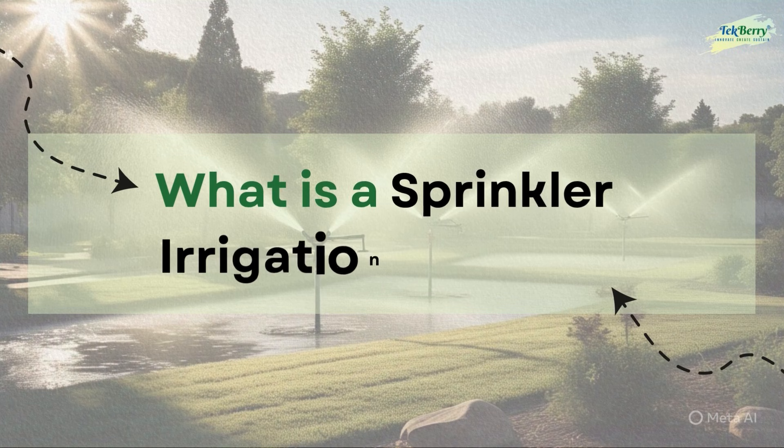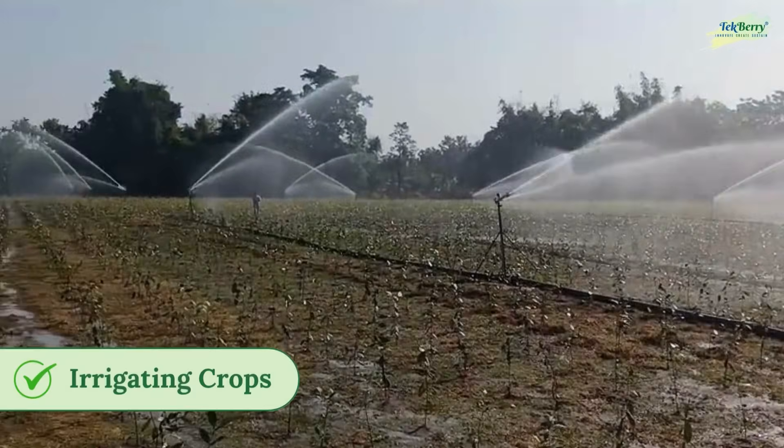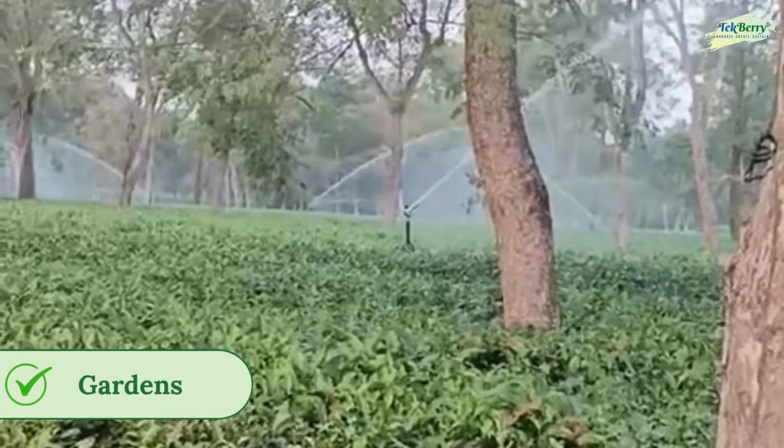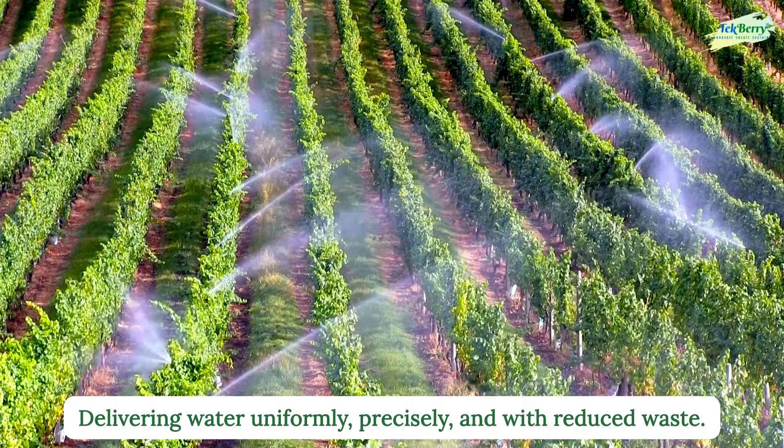What is a sprinkler irrigation system? Sprinkler irrigation is one of the most efficient methods of irrigating crops, gardens, and landscapes, delivering water uniformly, precisely, and with reduced waste.